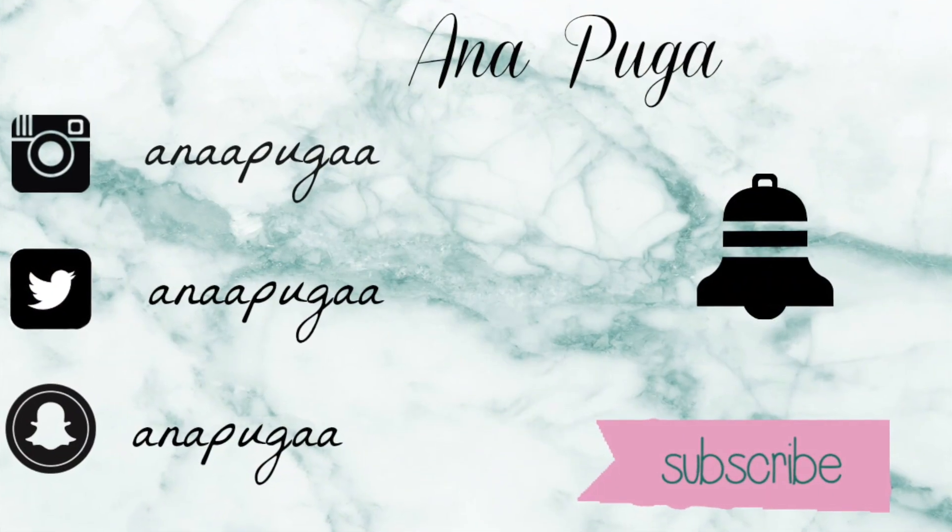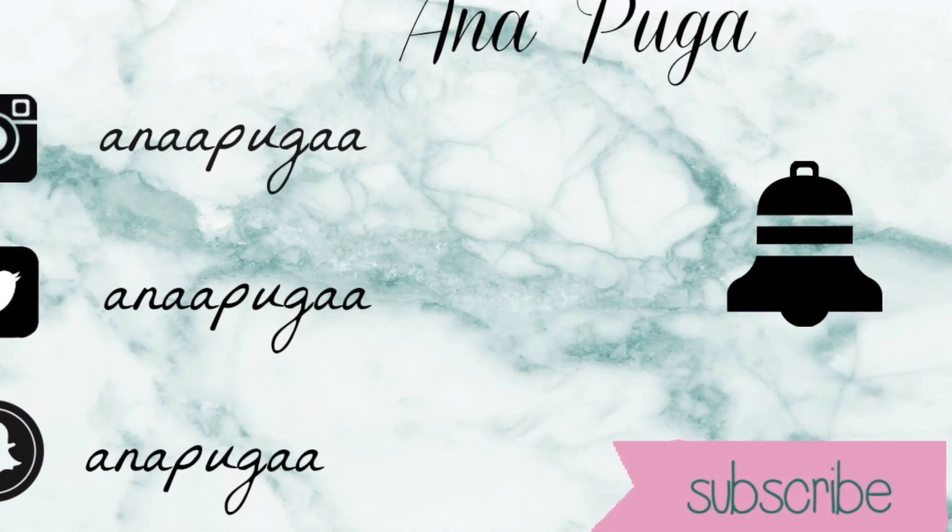Alright guys, that is all for today's video. Thank you so much for joining me! If you haven't already, please subscribe and like. See you guys next time!